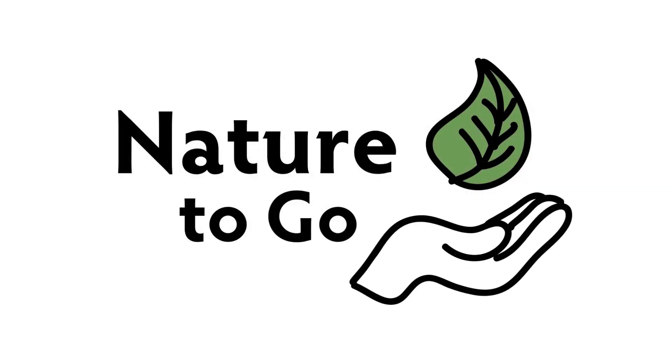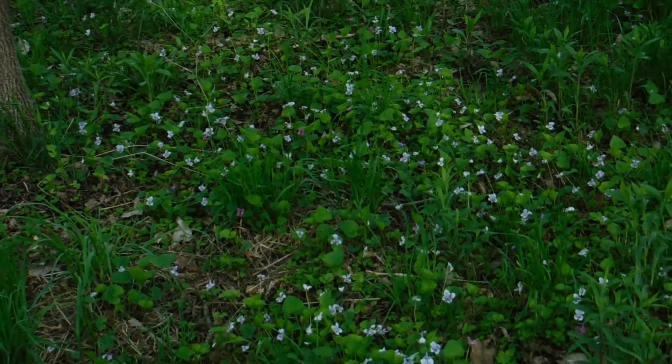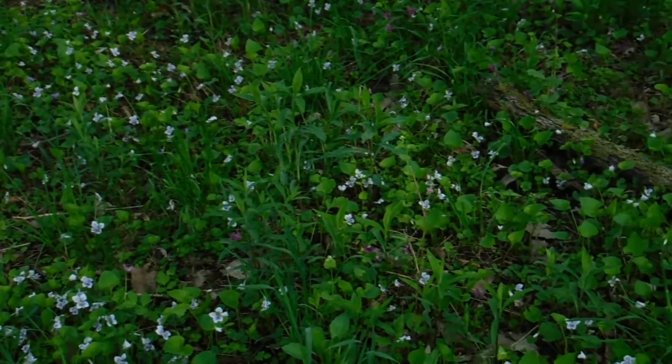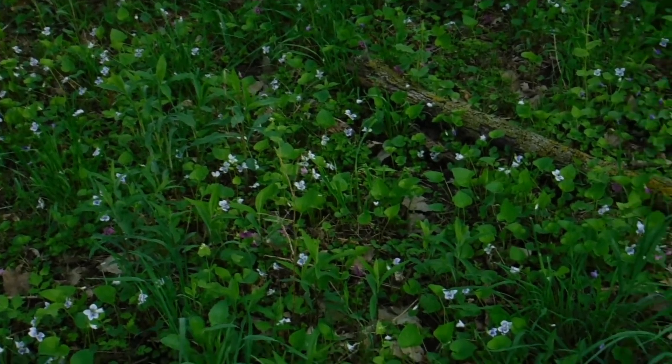Hi, it's Teresa from Dodge, and time for another Nature to Go. Now, I don't know about you, but this is what my lawn looks like right now. Yeah, not a lot of grass, but there's an awful lot of violets.